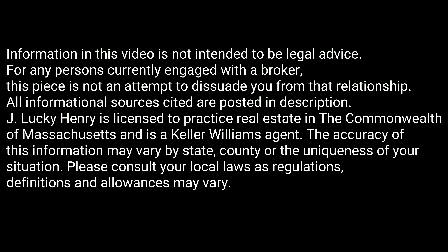This is J. Lucky Henry, Keller Williams agent in the greater Boston area. Real Estate Explained amazingly by Lucky in 90 seconds, give or take.